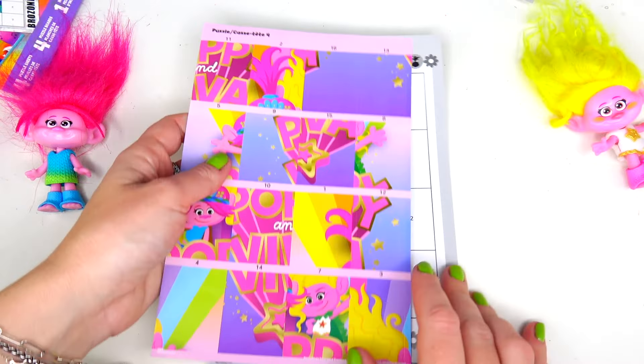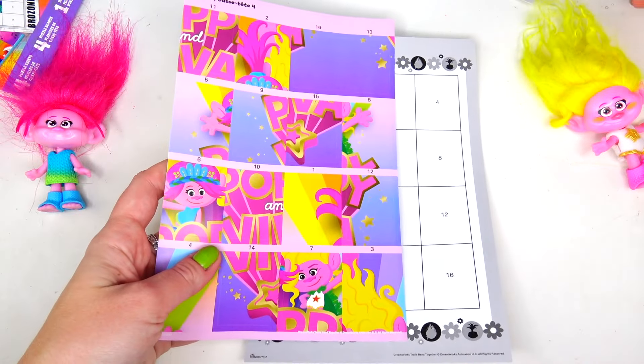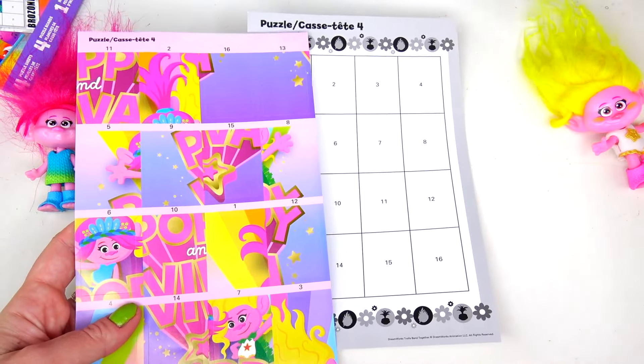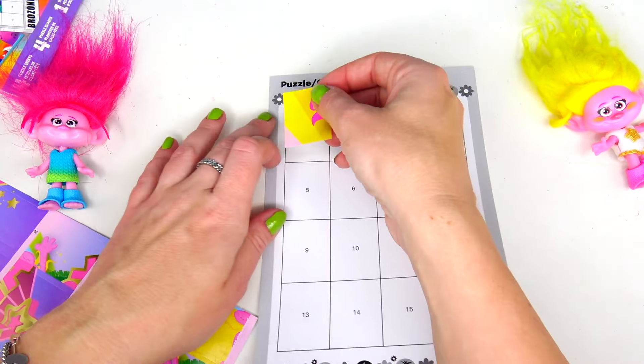Next we're gonna move on to puzzle number four. We have our sisters — wait, we have another one with sisters also. Okay, let's start with number one.